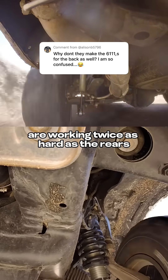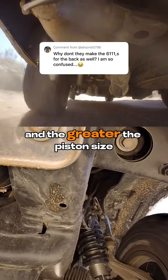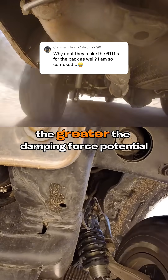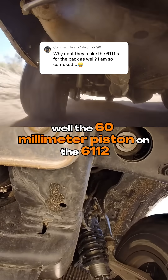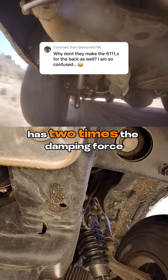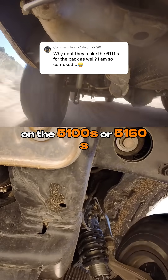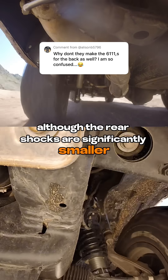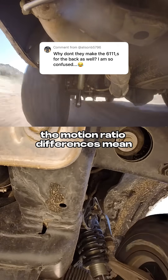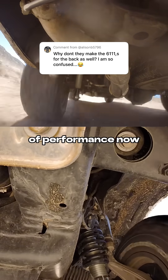This means your front struts or shocks are working twice as hard as the rears. Shocks are a hydraulic system and the greater the piston size, the greater the damping force potential. The 60mm piston on the 6112 has two times the damping force potential of the 46mm piston on the 5100s or 5160s. So functionally, although the rear shocks are significantly smaller, the motion ratio differences mean they have the capacity for the same level of performance.